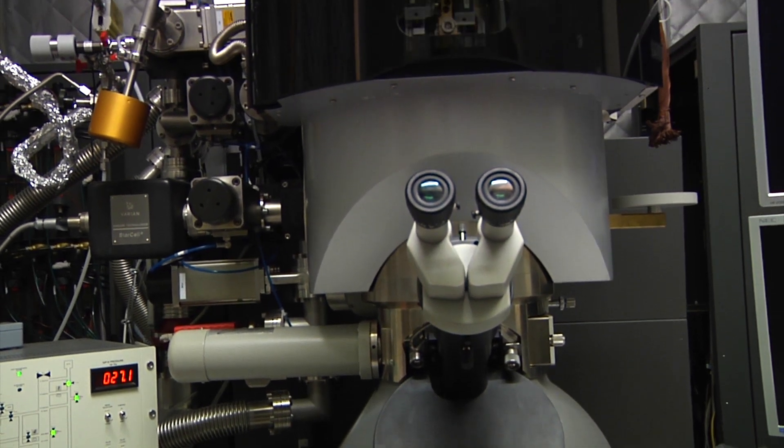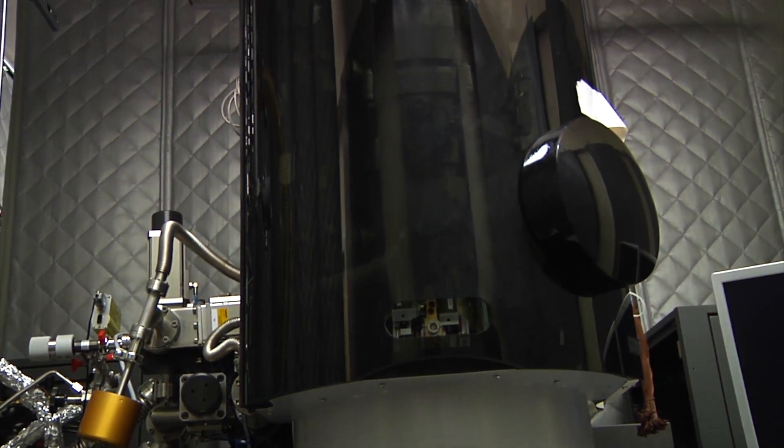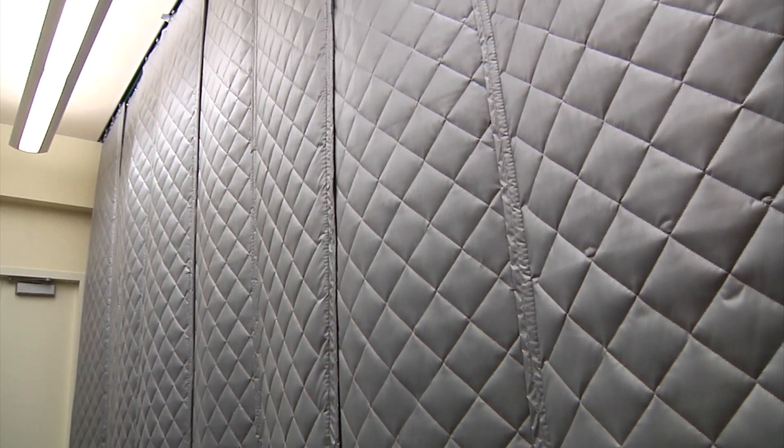We have some other specialized facilities. We have a transmission electron microscope facility. We had to control acoustic noise in there as well as temperature and electromagnetic interference — temperature and EMI not as much — but the acoustic was something that was very important in there.